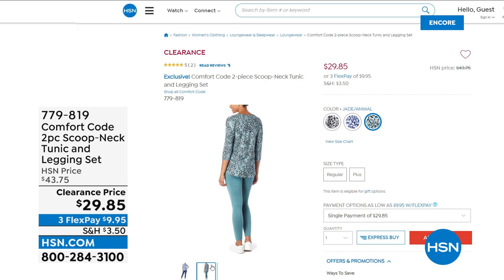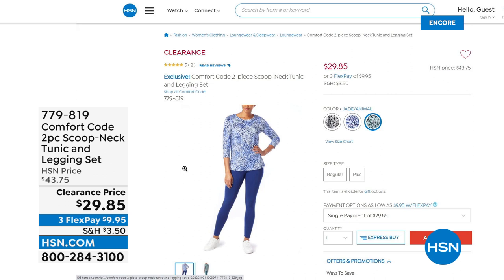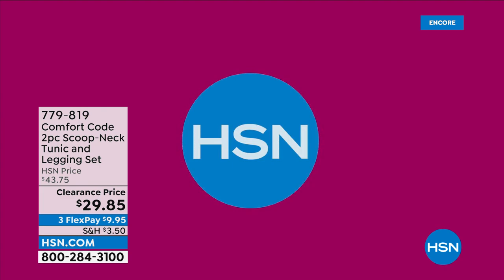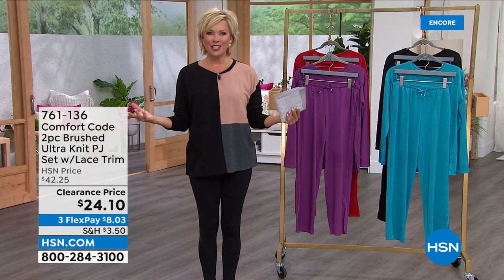The tops are 30 inches, the bottoms are 28 inches, and it's a beautiful poly-span blend. That's something to look forward to in the show. But we're going to go ahead and get started with this incredible show of everything being under $30 — to live your best life, just being comfortable and casual and carefree.